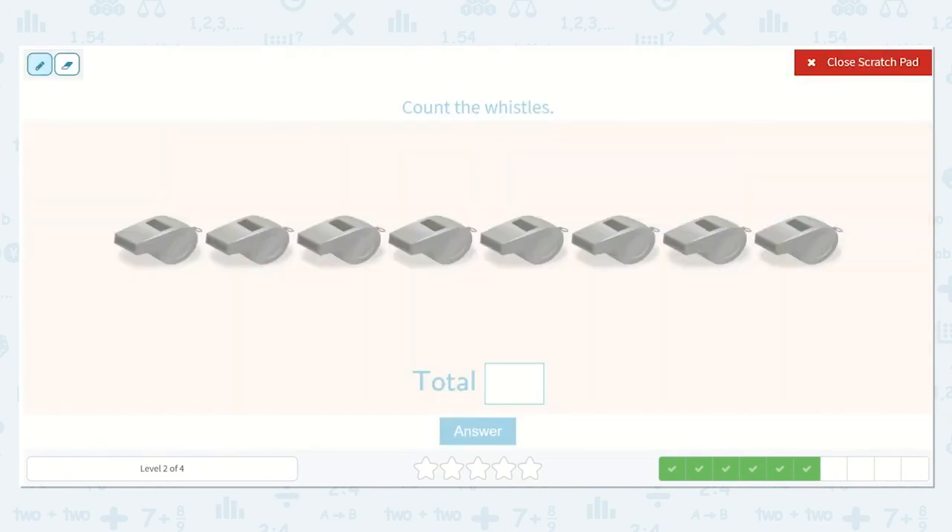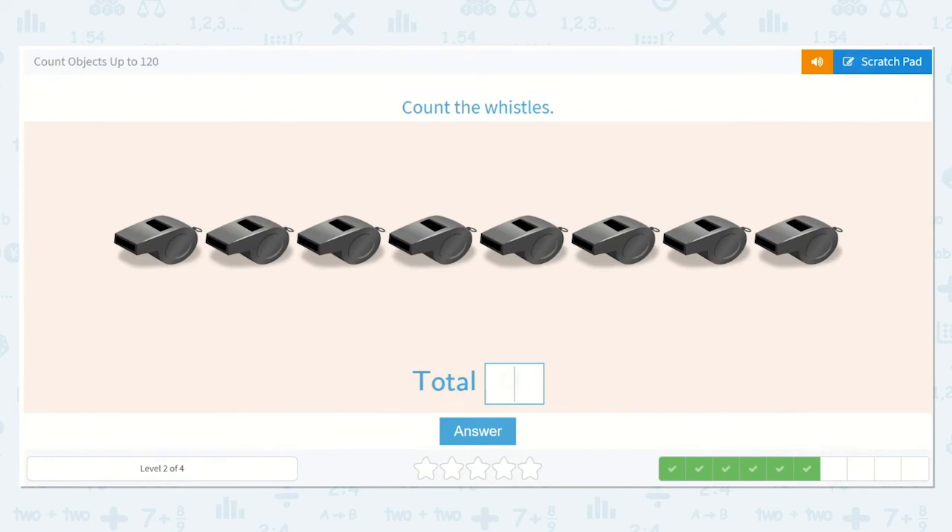Now let's count the whistles. One, two, three, four, five, six, seven, eight. Wonderful. There are no tens and there are eight ones, so our answer is just eight.